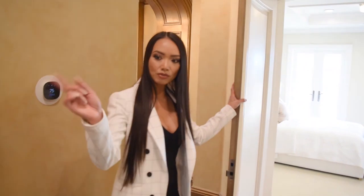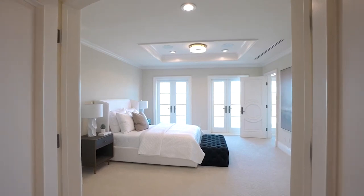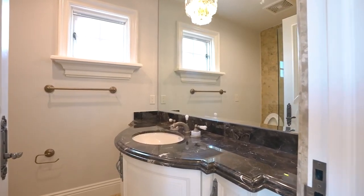And then the third guest bedroom. So we have one, two, three, four guest bedrooms in the house — the fourth one is downstairs. And then we're going to go to the master suite next.